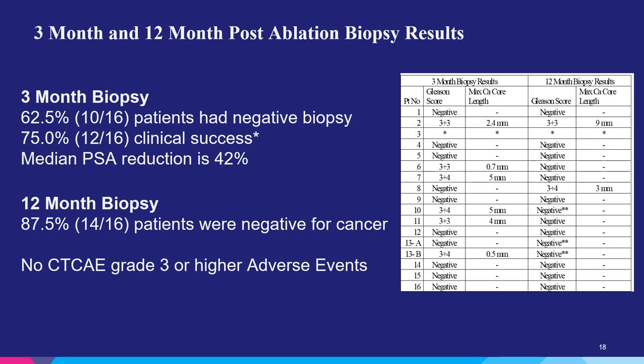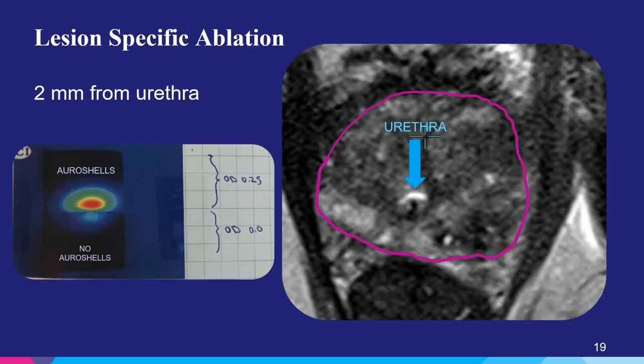There were no grade three events or higher in this trial. Taking a look at lesion-specific ablation: on the left side of the screen, you see a gel created with aurichels on one side and no aurichels on the other side. A laser fiber is placed in the middle and turned on. The excitation only occurs on the side with the aurichels — on the side with no shells, there's no thermal damage or heat being created. Taking a closer look on the right, the prostate is outlined in purple, the urethra has a blue arrow, and the yellow arrow shows where the trocar was placed during treatment. The urethra was untouched, but the energy pushed laterally allowed for destruction of the tumor.